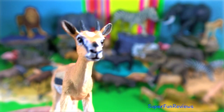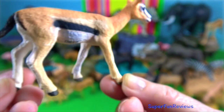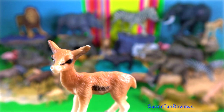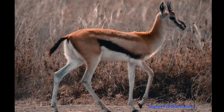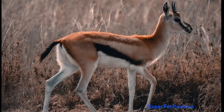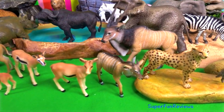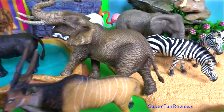Thomson's gazelle. It's the most common type of gazelle in East Africa. It can reach speeds of up to 90 kilometers per hour. It is the fourth fastest land animal after the cheetah — its main predator — the pronghorn and springbok. It is up to 70 centimeters tall at the shoulder and weighs up to 35 kilograms. The tail is 27 centimeters.